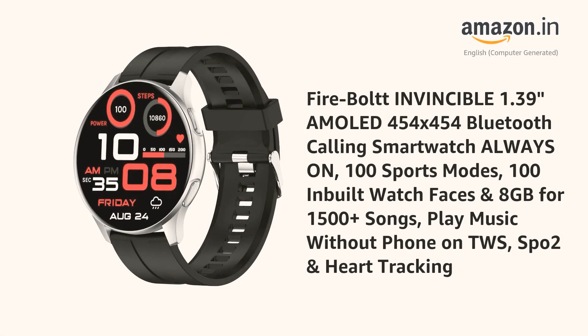Presenting the Firebolt Invincible — a 1.39-inch AMOLED 454x454 Bluetooth Calling Smartwatch with Always On display, 100 Sports Modes, 100 inbuilt watch faces, and 8GB storage for 1500-plus songs. It can play music without a phone on TWS, and includes SPO2 and heart tracking.